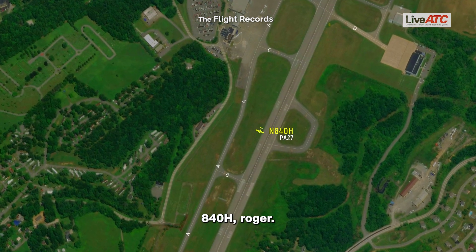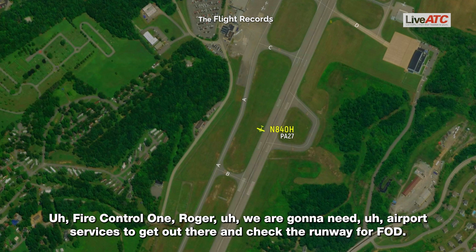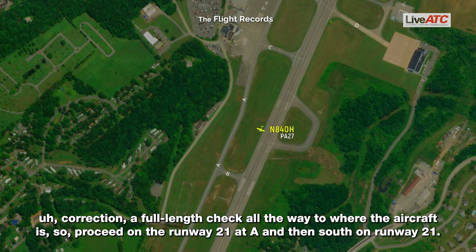840 Hotel, roger. Fire control one, roger. We are going to need airport services to get out there and check the runway for FOD. I believe it was Mobile 21. Proceed alpha taxiway. We're going to need a full length check all the way to where the aircraft is. Proceed on runway 21 at alpha and then south on runway 21.